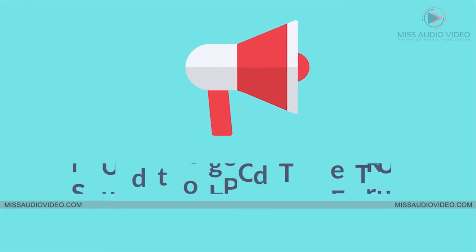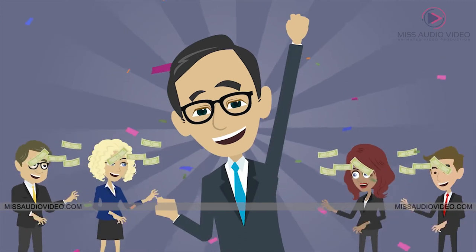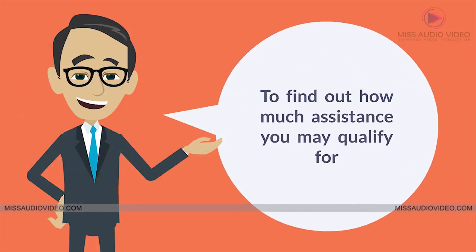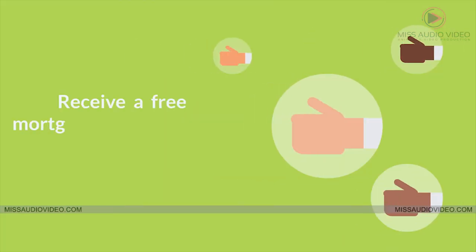Sound too good to be true? Well, the truth is many homebuyers take advantage of these programs every day and save thousands. To find out how much assistance you may qualify for, contact one of our housing counselors today and receive a free mortgage readiness assessment.